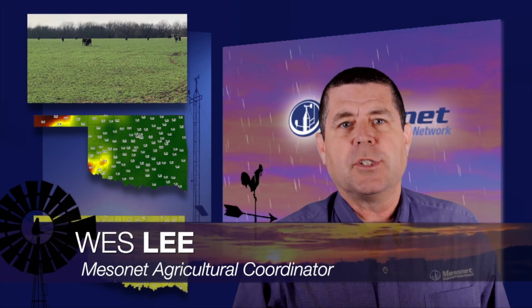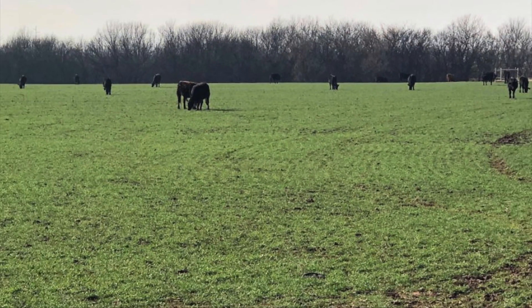Hi, Wes Lee, and it's good to be back with you on the weekly Mesonet weather report. During a recent trip around the state, most wheat producers indicated to me that they have not been impressed with the forage produced from this year's crop.